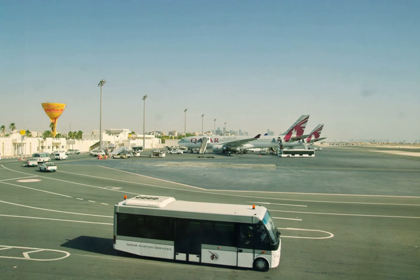Doha International Airport, IATA: DIA, ICAO: OTBD, Arabic: Mtar Aldwit Aldli, is an airport in Doha, Qatar.